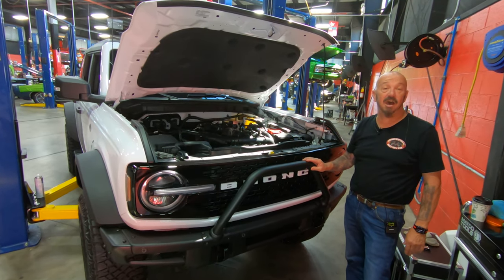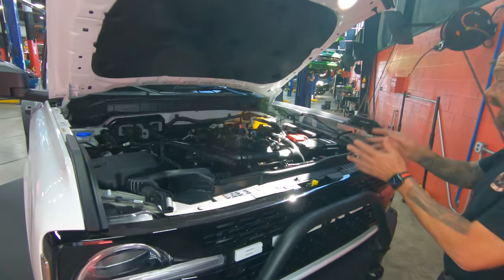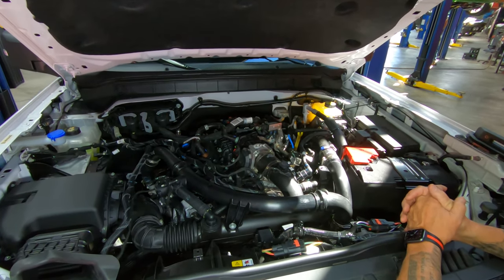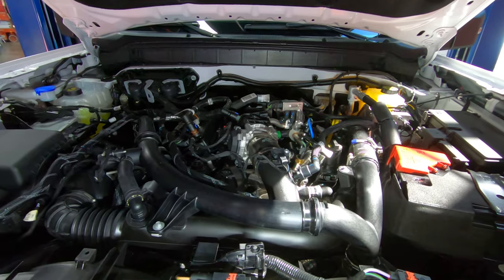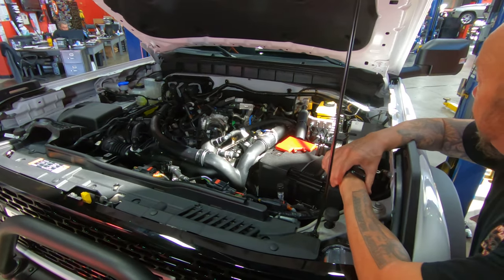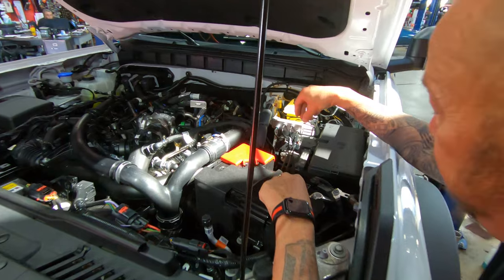We're under the hood now, and I tell you what — talk about technology. Look at this. The engineering, the computer power, the workmanship — it is amazing under here. No wonder it makes so much horsepower. This little V6 is making 330 horse. You can see the brake setup too — look at that. I mean, that looks like something that should be on the space shuttle. They have done such a great job with these things.